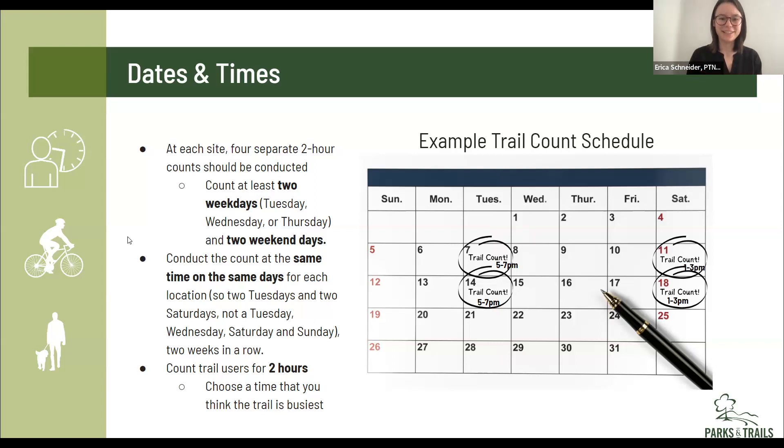Any questions? Dave: was it three weeks in a row you needed? Just two — two weeks in a row. Any two consecutive weeks in the summer. We'll be sending this slide deck as follow-up, and we also have a condensed trail count procedures handout, so you'll have all this information on one piece of paper.